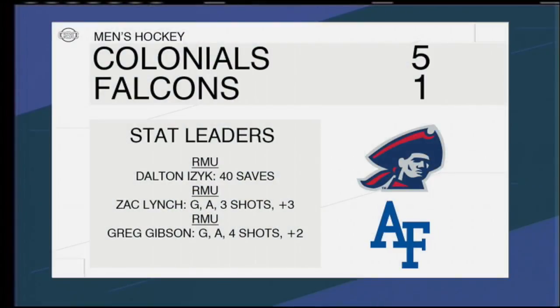The Colonials would end up winning the game by a score of 5-1. The stat leaders from today are Dalton Isaac with 40 saves. Zach Lynch had three shots, a goal, and an assist. Greg Gibson had a goal, an assist, and four shots with a plus-two on the day.